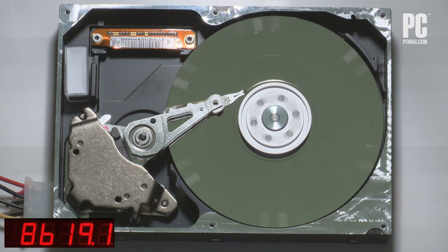It's a fact of life. Every hard drive dies eventually, and when it's near death you'll see the signs. Strange noises, corrupted files, crashing during boot, and glacial transfer speeds all point to the inevitable end.